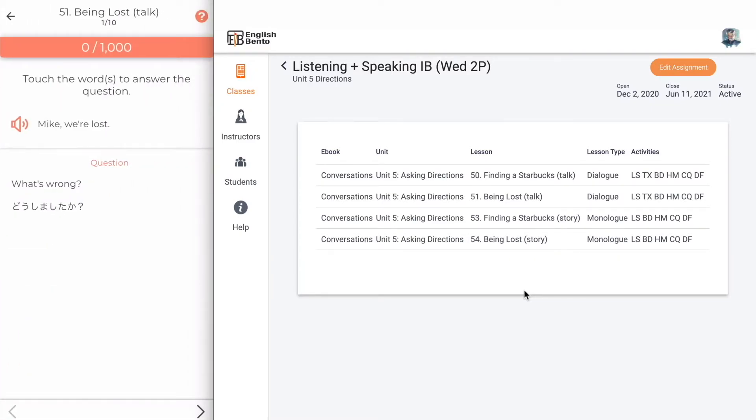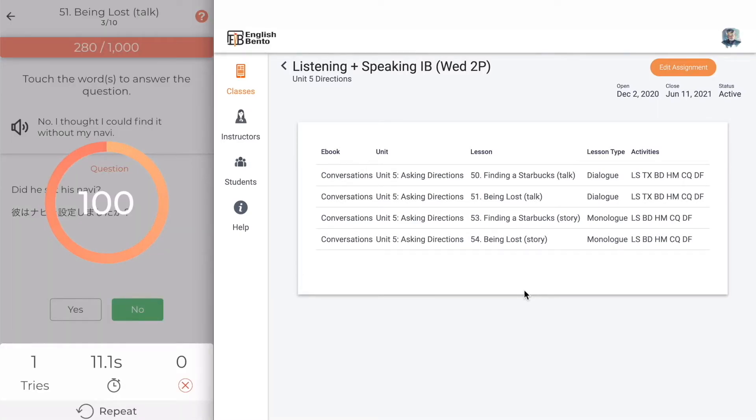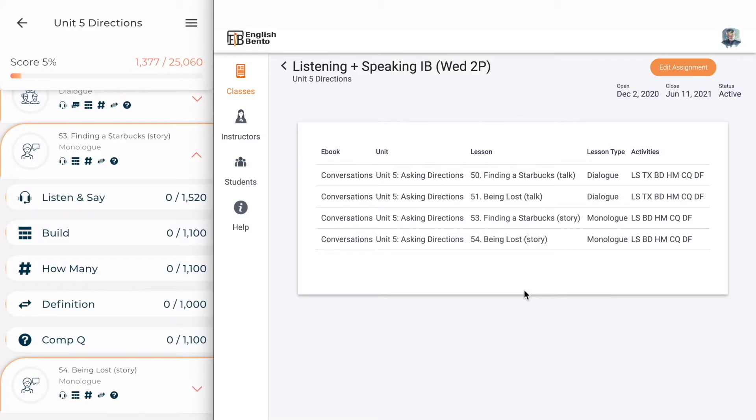In comprehension question, touch the word to answer the question. For example, 'What's wrong?' — they're lost. This is a yes-no question: 'Did he set his navi?' — No, 'I thought I could find it without my navi.' Each lesson has roughly the same set of activities, but the content varies.